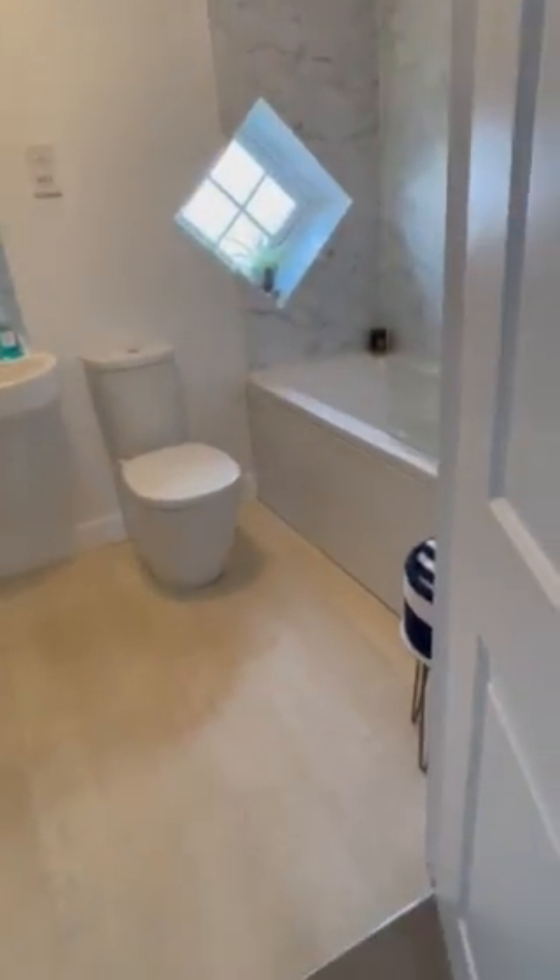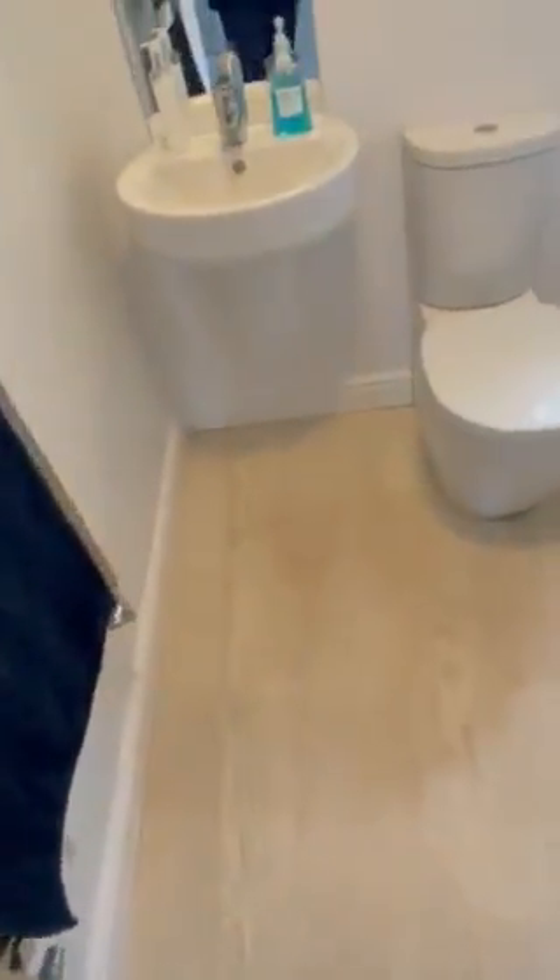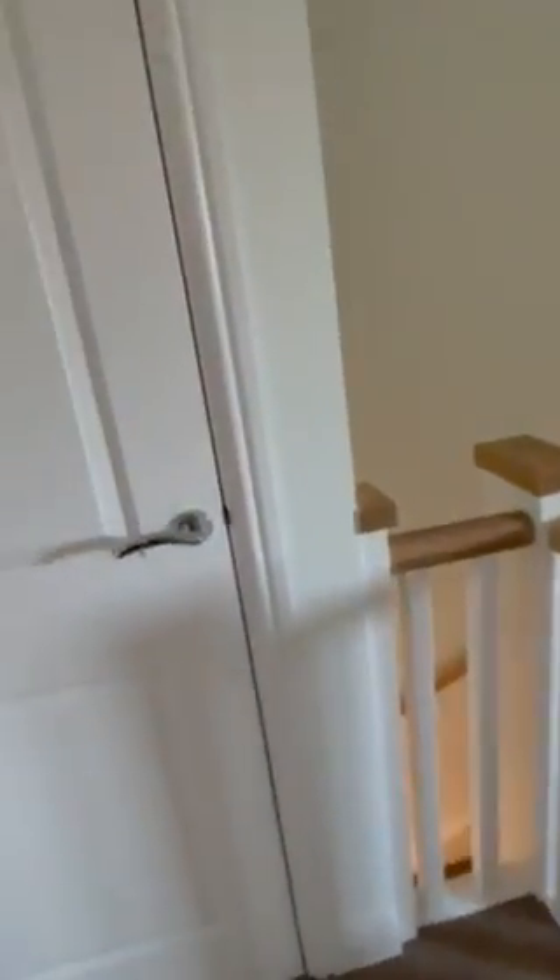At the top of the landing is the family bathroom with a white suite, a shower over the bath, and a really nice feature window. And then finally the airing cupboard is in there.